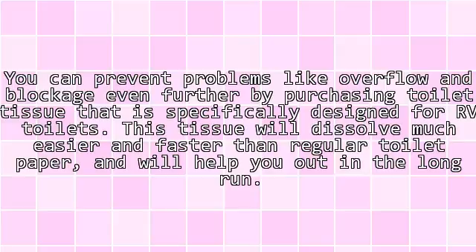You can prevent problems like overflow and blockage even further by purchasing toilet tissue that is specifically designed for RV toilets. This tissue will dissolve much easier and faster than regular toilet paper and will help you out in the long run.